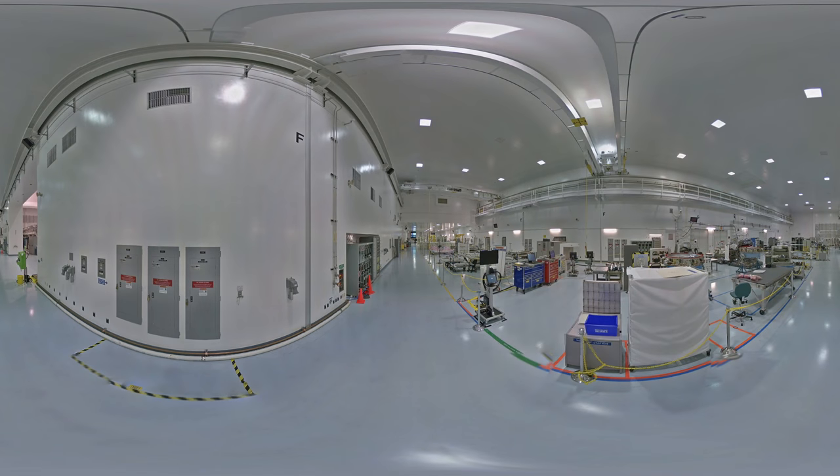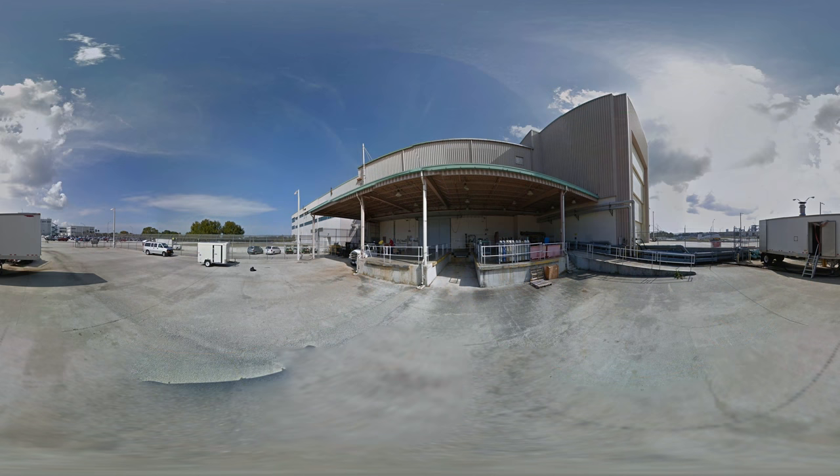The Space Station Processing Facility was constructed in 1991 and is now used to process cargo spacecraft and construct the future Deep Space Gateway. Outside the building is a loading yard for equipment. If you look behind you, you can see the Neil Armstrong Operations and Checkout Building.